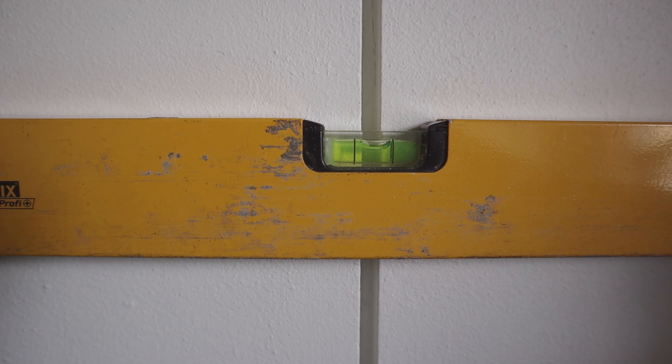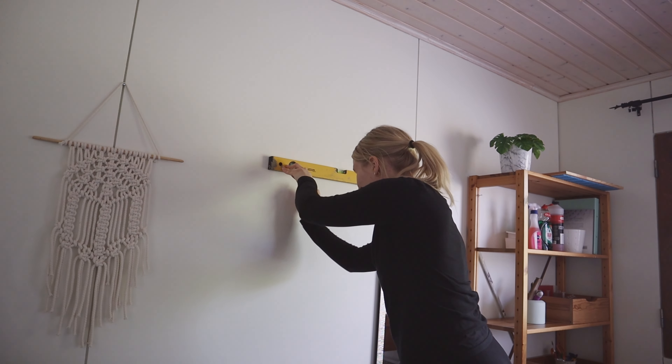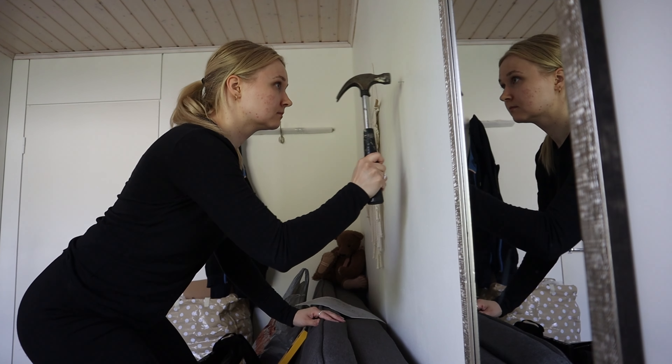So my first tip is: throw everything that you don't need out. And here you really have to be a bit brutal — no strings attached. I'm not even a hoarder, but you have to be a bit cold when throwing stuff away.